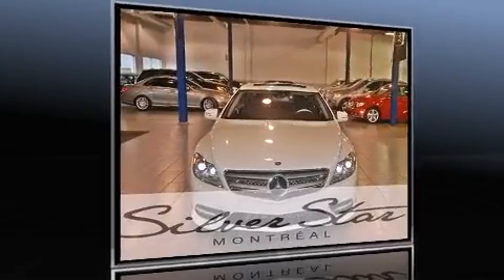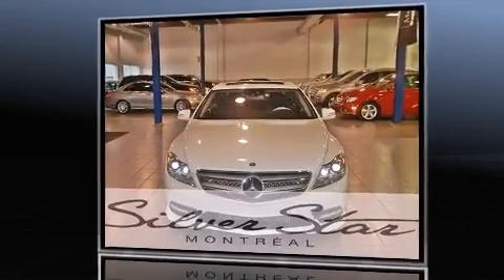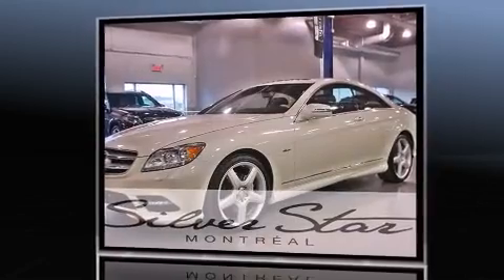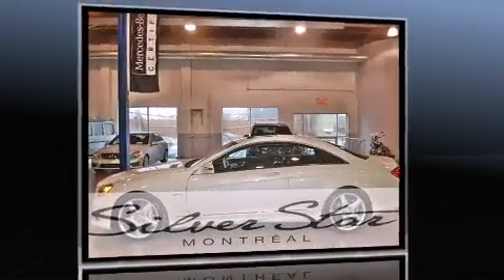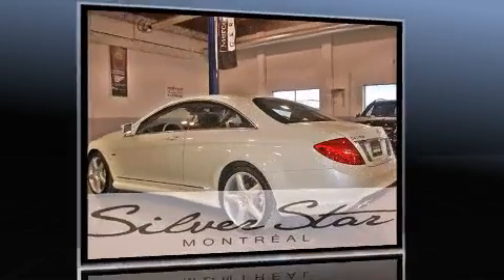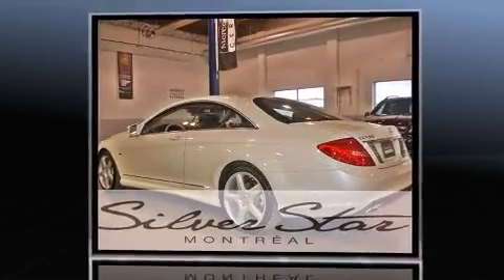Treat yourself to a test drive in the 2012 Mercedes-Benz CL Class. This two-door, four-passenger coupe has less than 15,000 kilometers. A 4.6-liter V8 engine pairs with a sophisticated 7-speed automatic transmission.